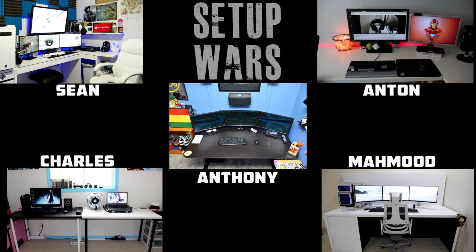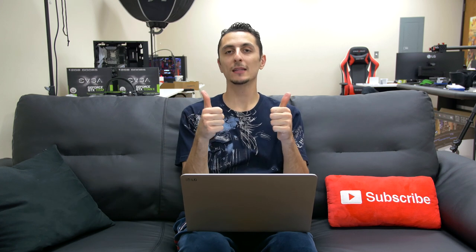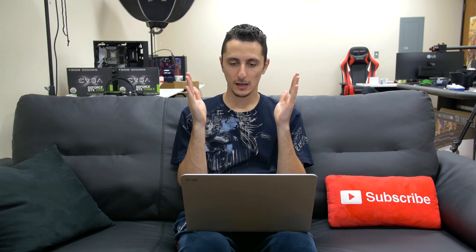Don't forget to drop your comments down below and vote on the best desk setup. As always, I'll announce the winner on Sunday on my Twitter and Instagram accounts, so make sure you're following me there if you want to know who wins. If you enjoy Setup Wars, hit that like button to show your support, and I will be here every single Monday making these for you. Thank you and I'll see you in the next video.